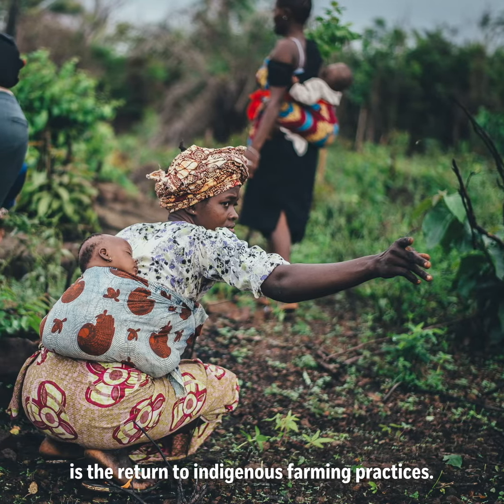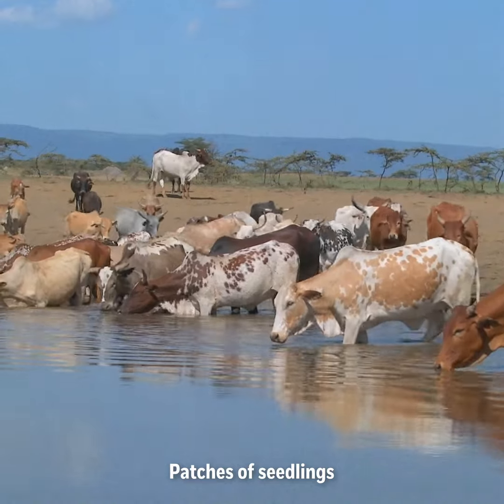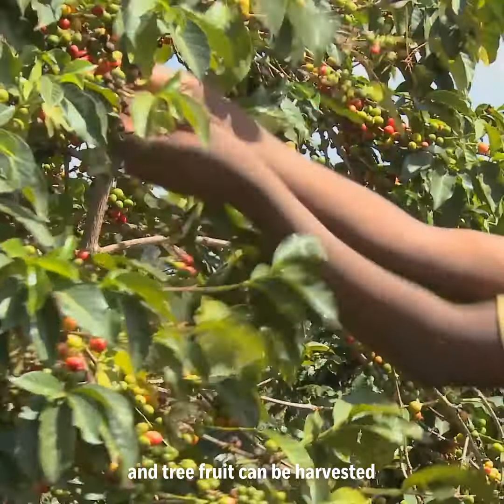Equally important is the return to indigenous farming practices. Village vegetable gardens have been planted in the regenerated areas. Patches of seedlings can become emergency food for cattle when the rains are late, trees can be cut for firewood, and tree fruit can be harvested and sold.